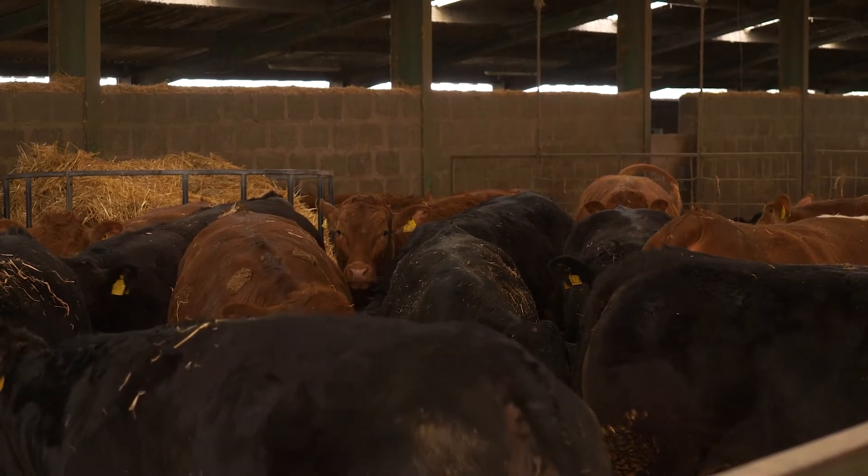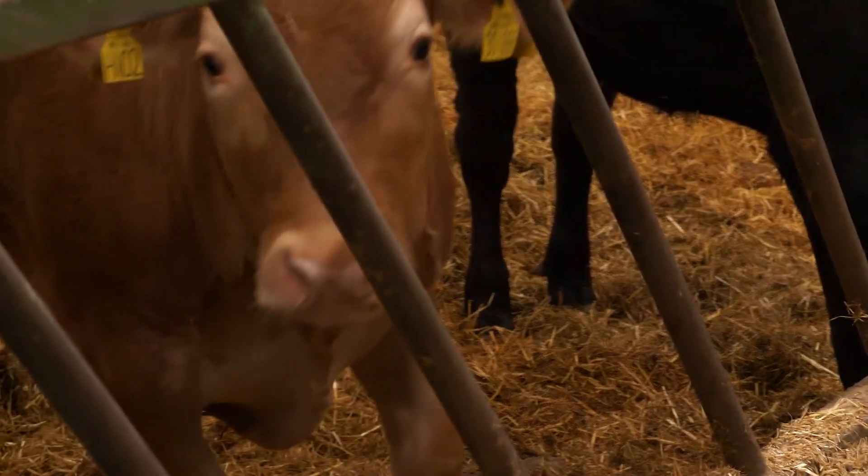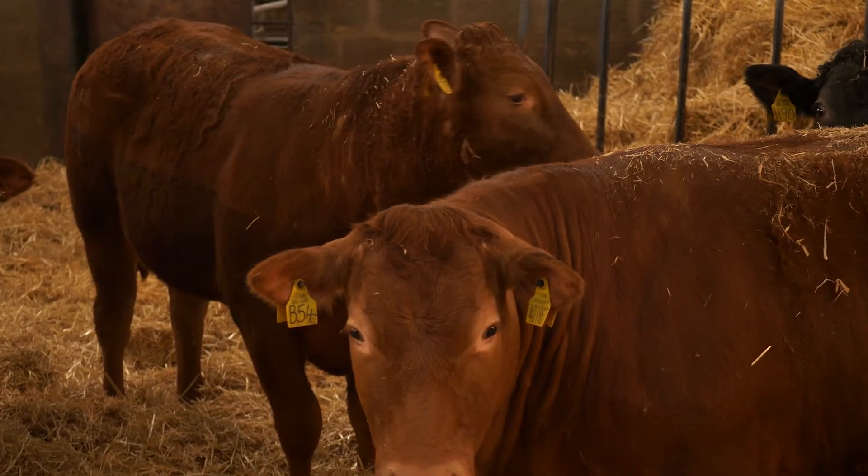Adequate housing with sufficient feed space is essential in a cereal-based system — around 280 millimetres per animal in an ad-lib system. Intakes can be around 11 kilos of barley mix per day for a 500 kilo bull, equating to around 31 tonnes per 100 cattle over a month, so adequate cereal supply is critical. Despite higher costs, greater weight gains reduce time on farm significantly: a 1.6 kilo gain achieves a 12 to 13 month finish and a 1.4 kilo gain achieves a 14 to 16 month finish.